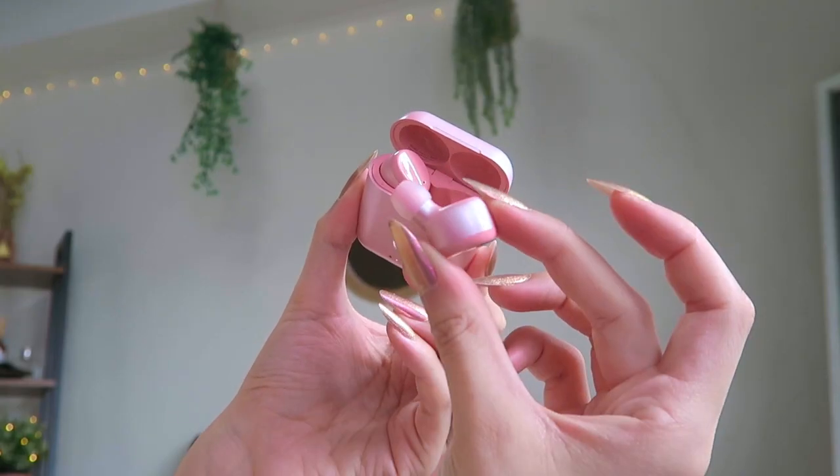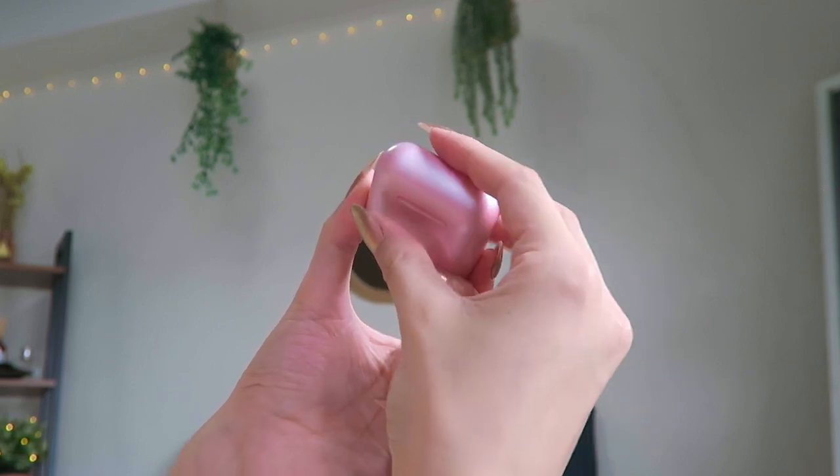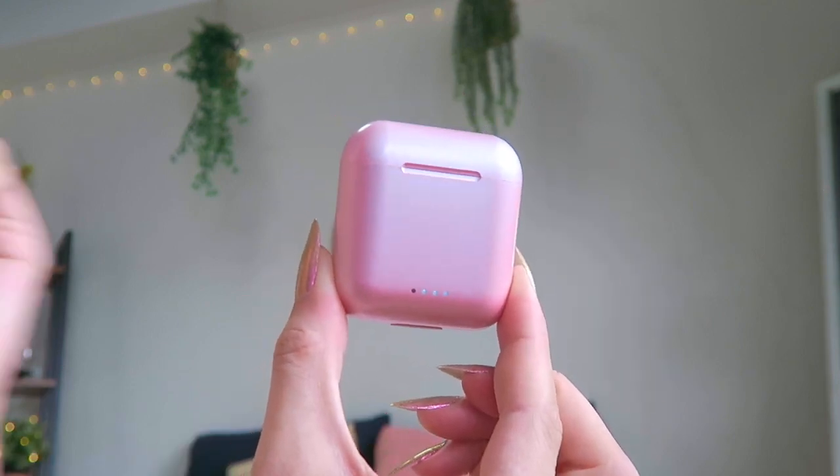I can't go anywhere without my wireless earbuds. I found these really cute pink ones on Amazon — they fit really nice and snug in my ears, and I like that on the front of the case it shows you the battery life of the earbuds.